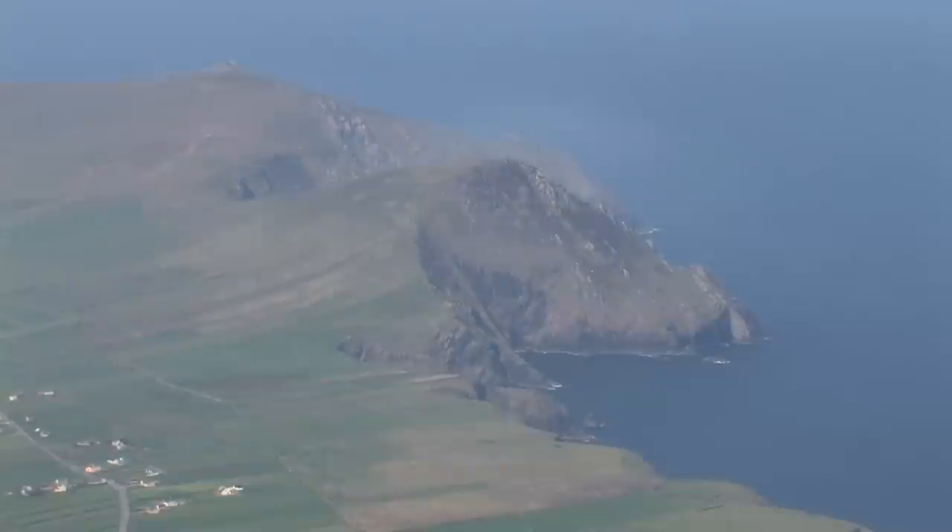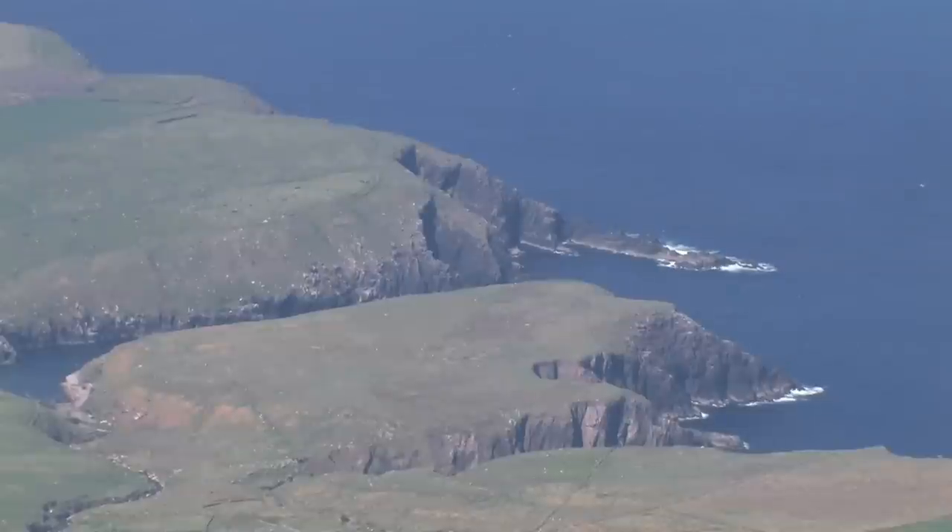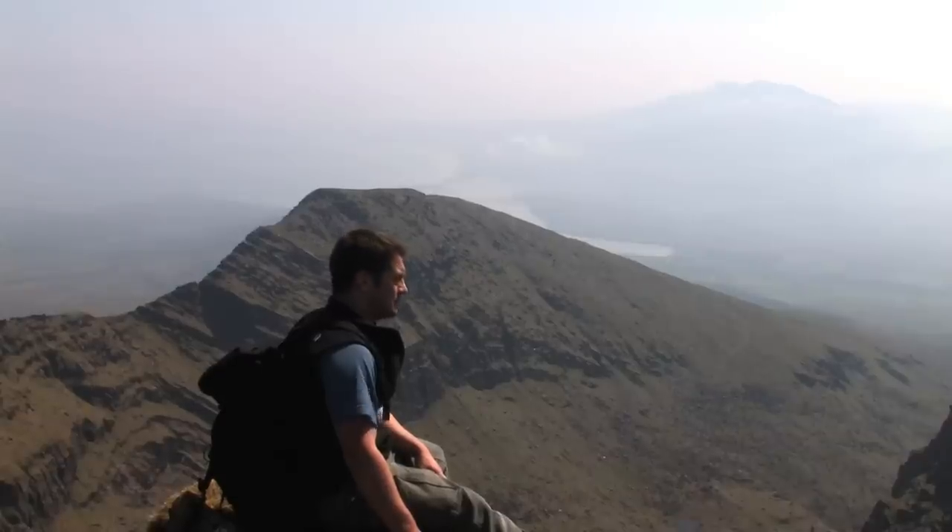The western slope of Mount Brandon presents a huge contrast from its eastern side. Facing into the sun, it largely escaped the gouging effect of the glaciers, with the result that it presents an almost unbroken grassy slope.